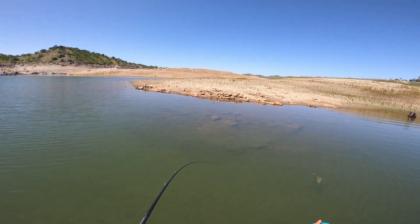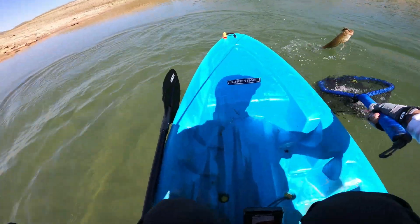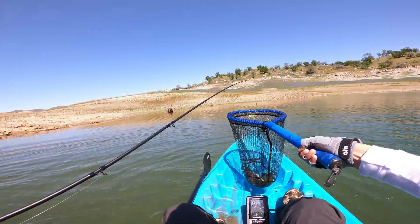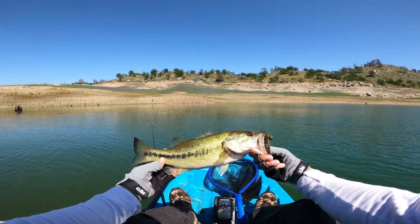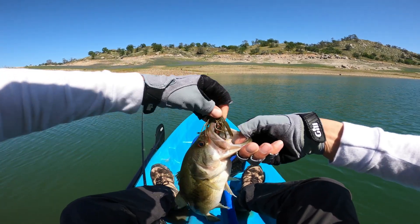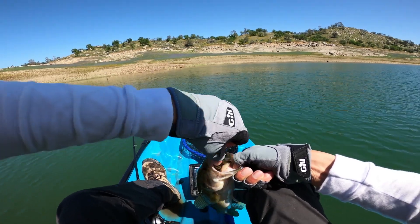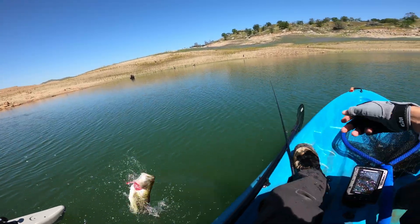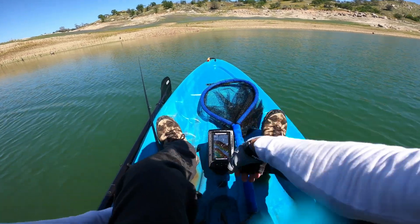Got him! It's a largemouth — not spotted, maybe a hybrid. Nice. Thank you sir. Thanks for the dance. Caught one.